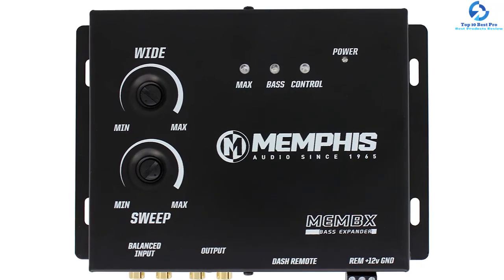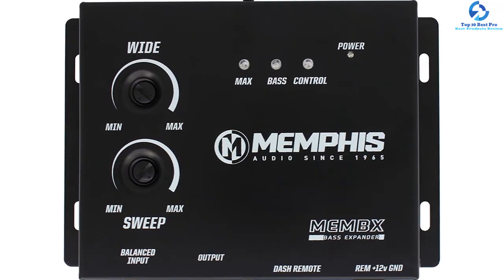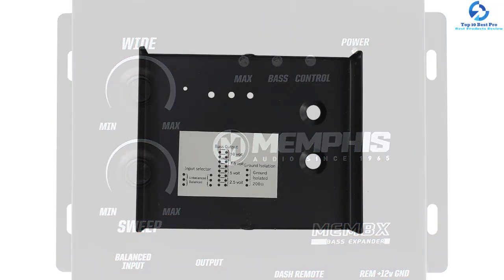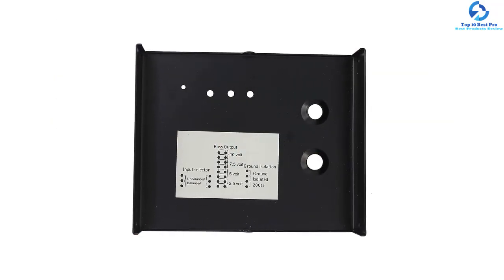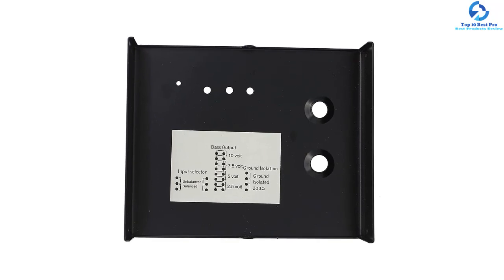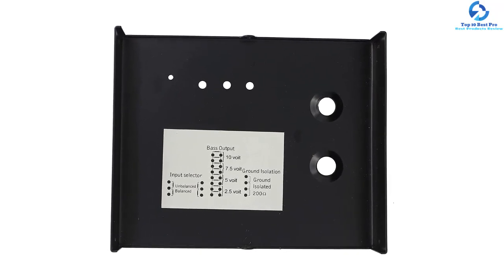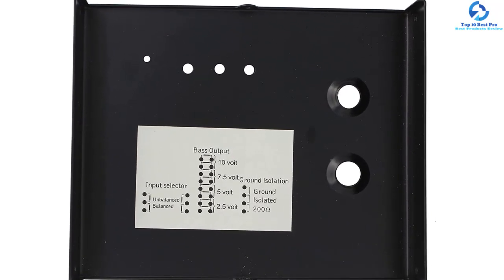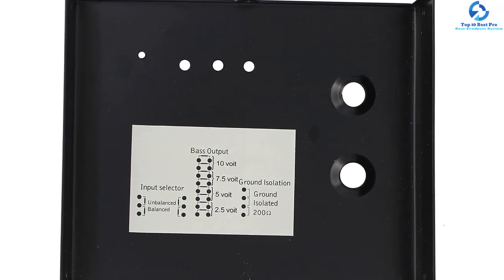Another good feature of this digital bass booster is that it easily integrates into your system — both factory and aftermarket systems. Apart from that, the digital bass reconstruction processor comes with a dash-mounted remote control, so you will be in a position to customize the bass as you need.